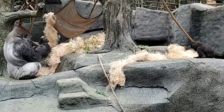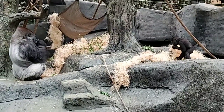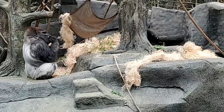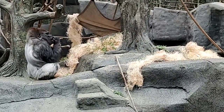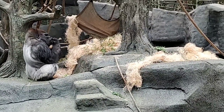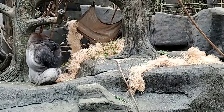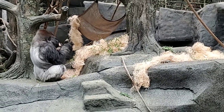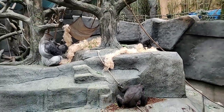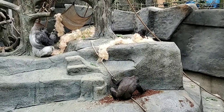We do have a rain system here in Tropic World. However, because of nest building — we want to make sure they have nesting material — we don't have it rain on the mountain; we just have it rain over the rivers and the monkey exhibits.